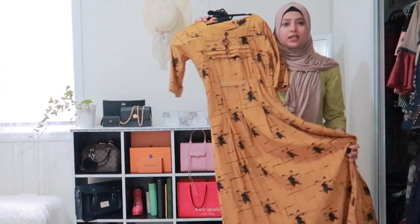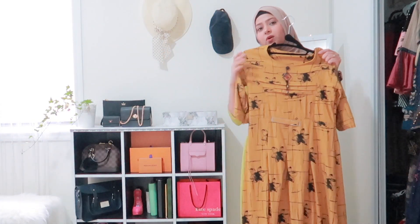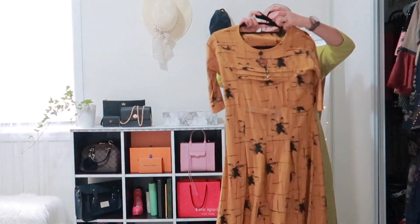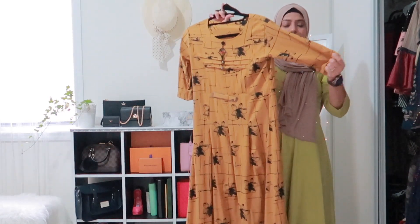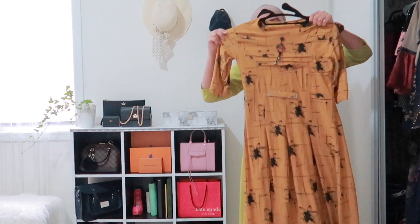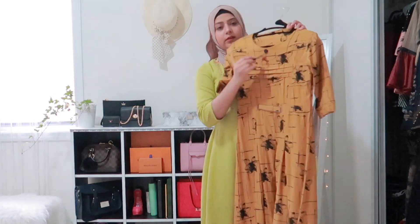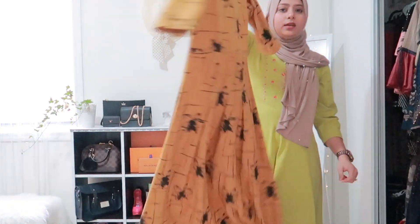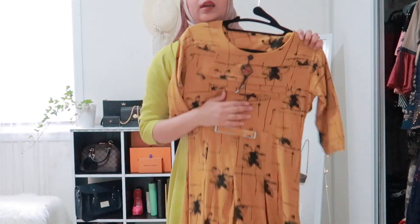Next is this dress in a beautiful mustard yellow color — it looks a little orangey on camera but it's a gorgeous color in person. It's stretchy material with quarter-length sleeves, a little belt detailing with small jewels, and beautiful detailing on the fabric. This was bought from Sora as well.